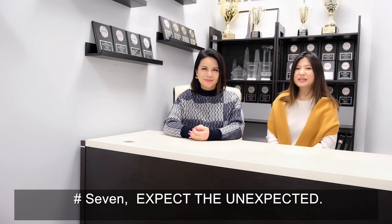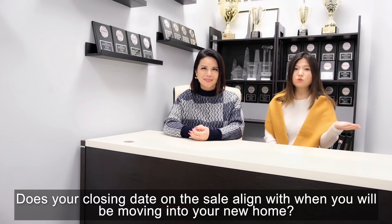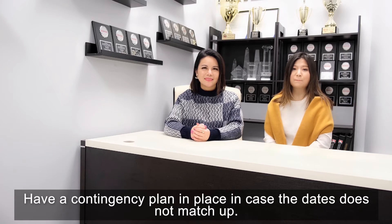Number 7, expect the unexpected. Does your closing date on the sale align with when you will be moving into your new home? Have a contingency plan in place in case the dates do not match up.